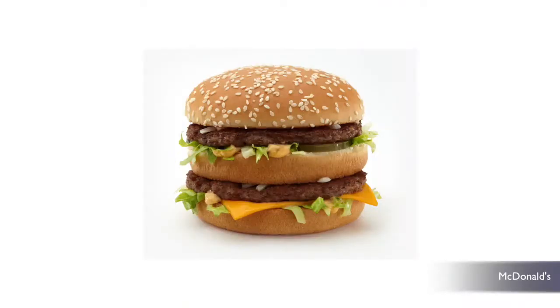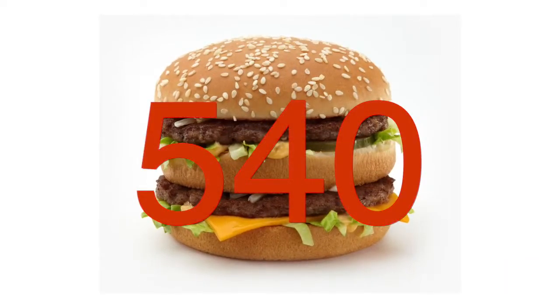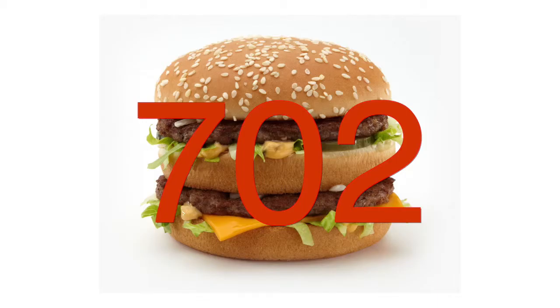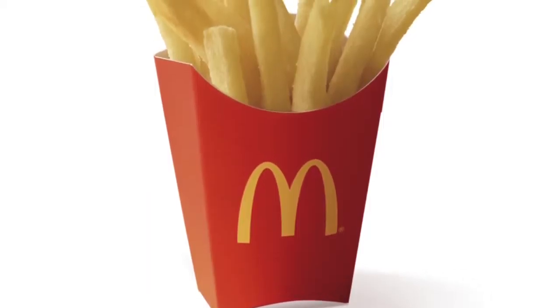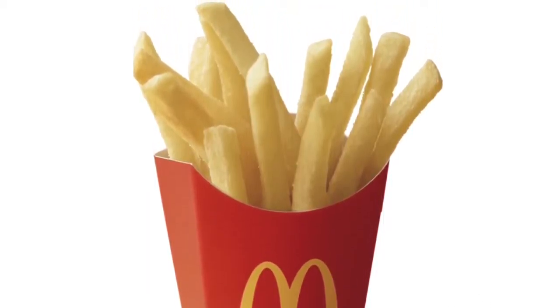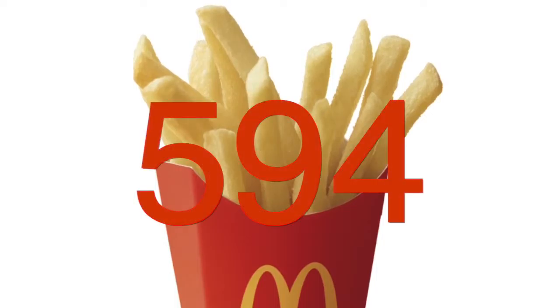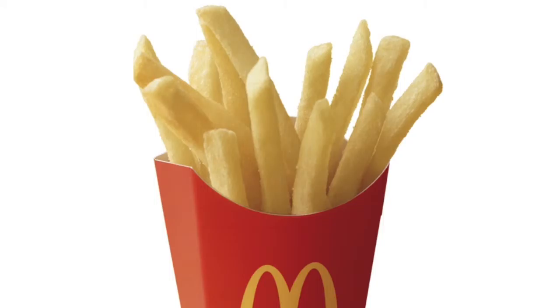First up, McDonald's Big Mac. According to the website, it should have 540 calories. After being tested, a missing 162 calories popped up and showed the burger actually has 702. Of course you'll need large fries. According to Delish.com, testers found they really had 594 calories opposed to the 510 McDonald's says.